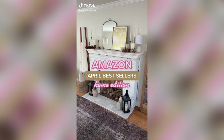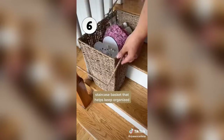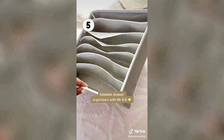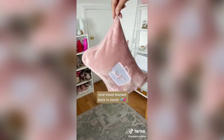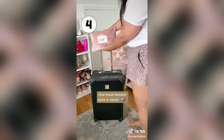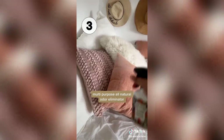Amazon best sellers for April. Coming in at number six is this staircase basket that helps keep the bottom of your stairs organized. Coming in at number five are these foldable drawer organizers that come in a pack of four for under $15. Number four is the viral travel blanket that's finally back in stock in pink, and coming in at number three is the multi-purpose odor eliminator that's all natural and works instantly.